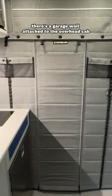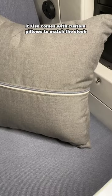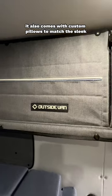There's a garage wall attached to the overhead cab shelf, with plenty of pockets and storage options. It also comes with custom pillows to match the sleek interior in the van.